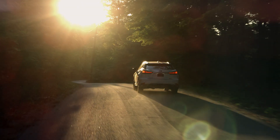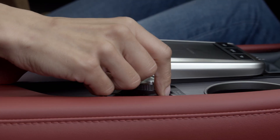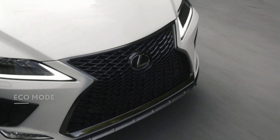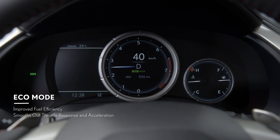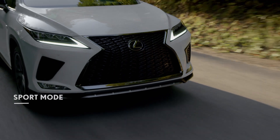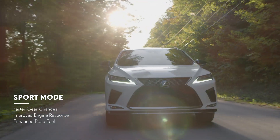The ability to customize your performance settings is as easy as the simple turn of a dial. If optimizing efficiency is your goal, you'll find it in Eco mode. If a greater driving rush is what you seek, Sport mode delivers with faster gear changes, engine response and enhanced road feel.